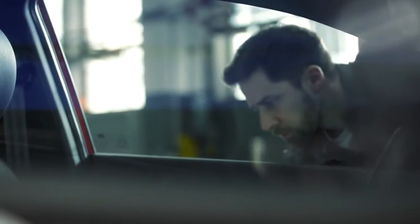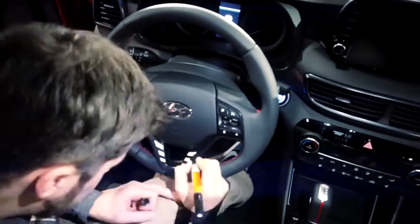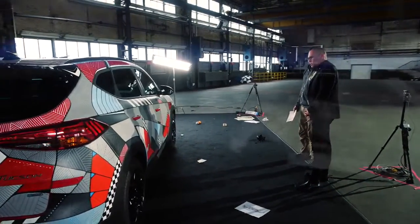With the new Tucson N-Line, we are appealing to a new customer base compared to the classic version. We therefore wanted Andreas Preiss to create the driver statement Project Tucson to demonstrate that this is a special new model from Hyundai. I believe, to be honest, he has achieved this, and it fits perfectly with our claim that you are driving a statement.